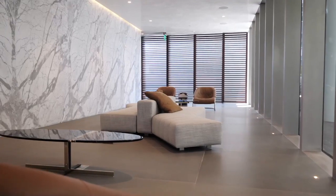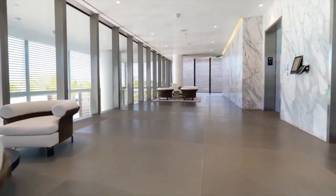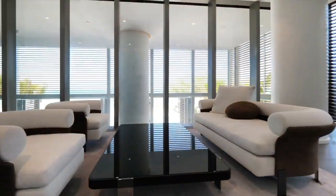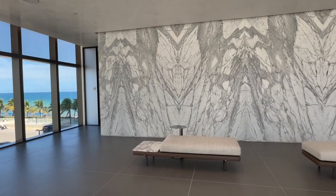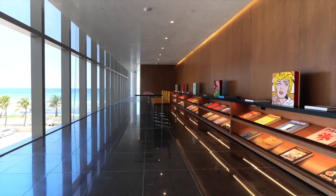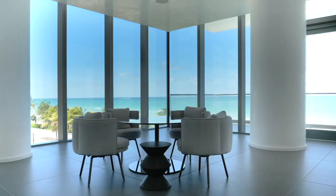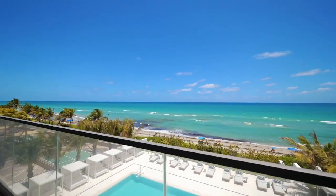Building amenities also include 24-hour concierge services, a sunset terrace garden-facing function room, a curated and exclusive Assouline library, an ocean view owners lounge, an indoor theater and entertainment room, and a resident café — just to name a few.